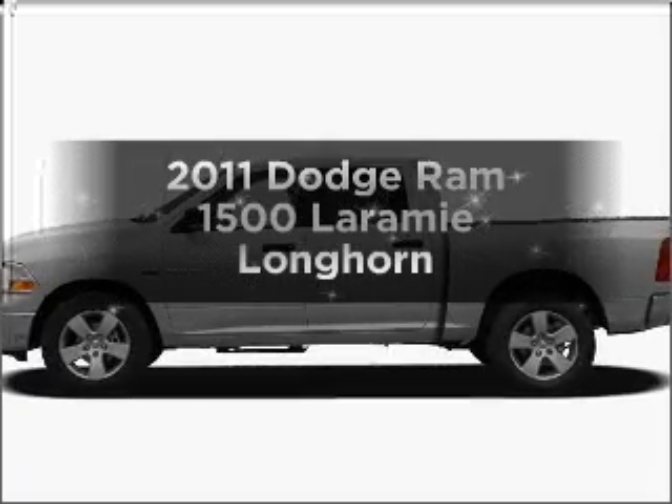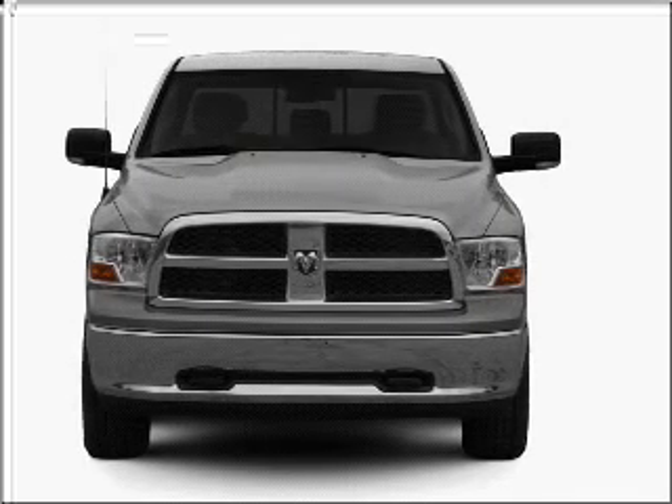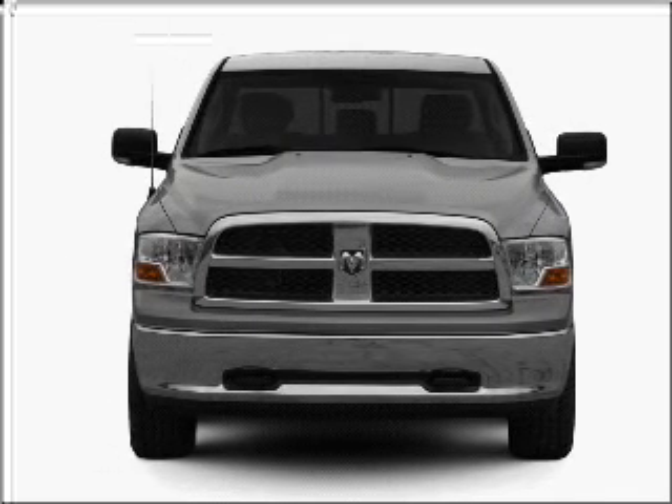Everything you need under one roof with this great vehicle, with a powerful eight cylinder engine connected to a smooth shifting automatic transmission.